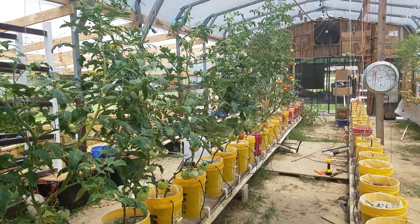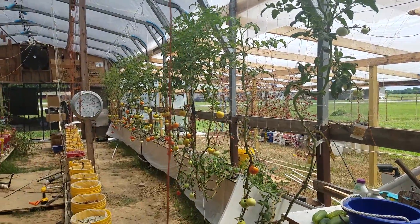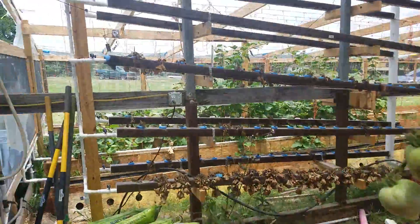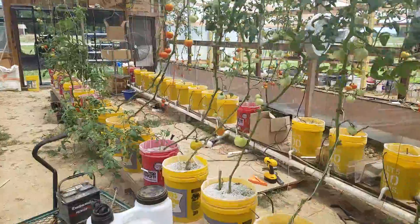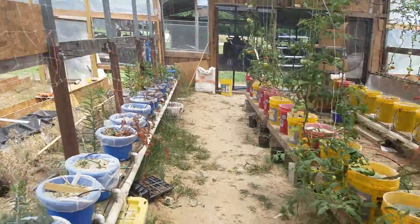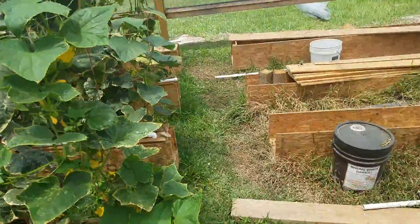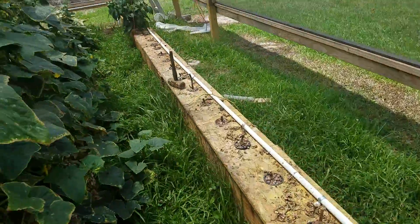Got a bunch of suckering and clipping to do, along with some leaning and lowering this afternoon. Gonna pick up the little animal in a little while. Picked up some bell peppers from Tractor Supply this morning — another eight of them. We're gonna plant them right here; might have to go back and get some more.